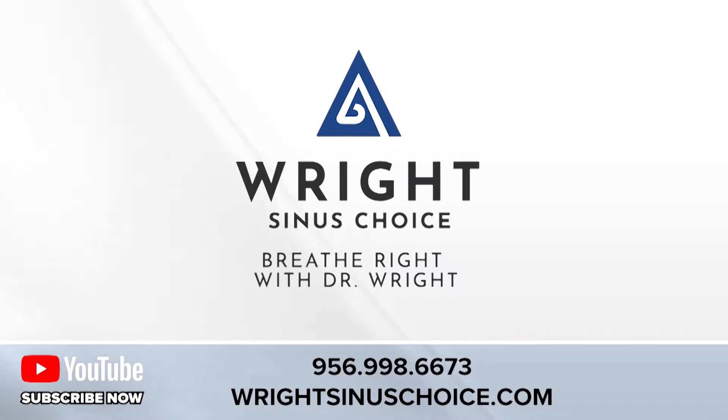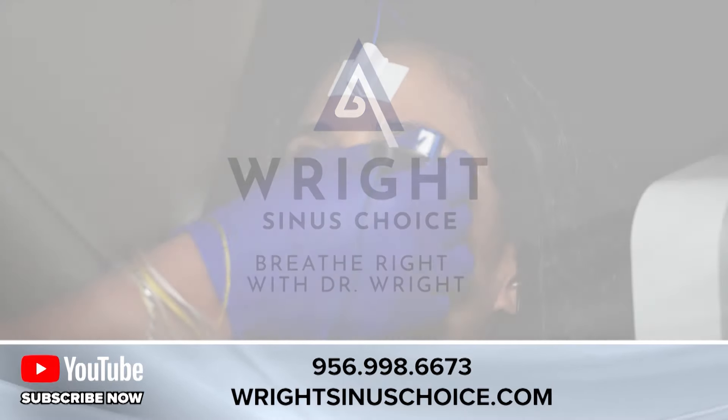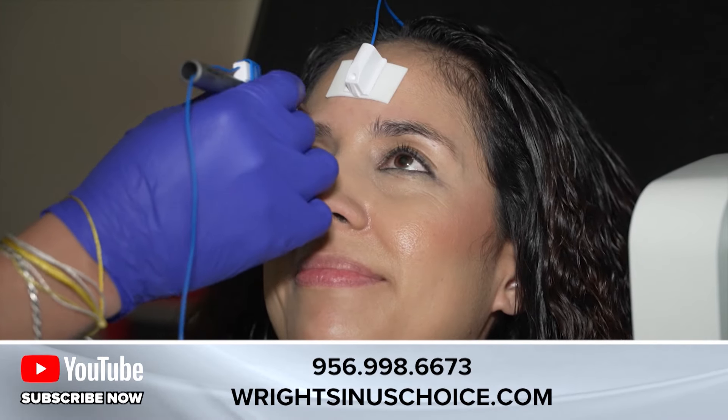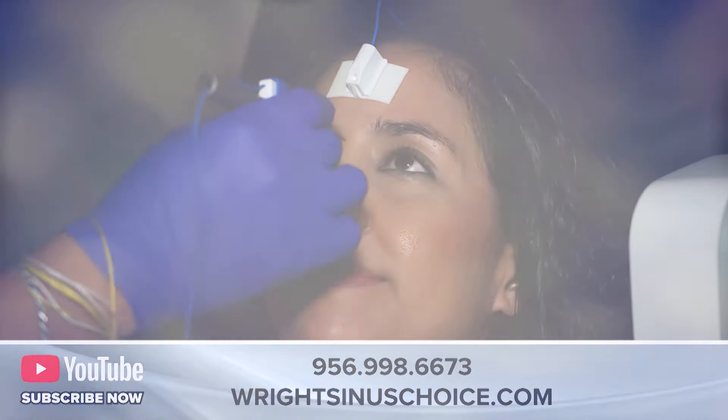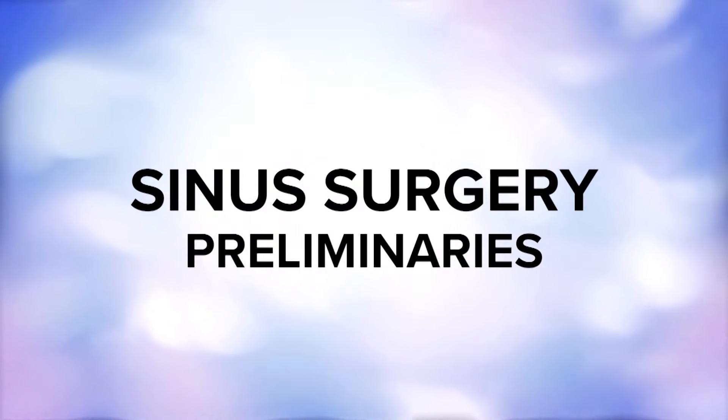Here at Valley Nose and Throat, we use a Medtronic computer navigation system to do all of our sinus surgery. The system makes the procedure more accurate, less painful, and lowers the risk of complications.